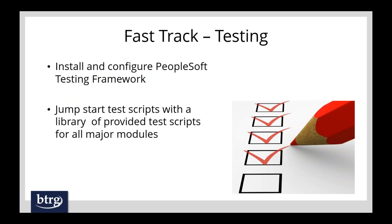For testing, in all of our upgrades including the fast track, we install and configure the PeopleSoft Testing Framework — a product that has really matured over the years. We'll also provide you with a jumpstart set of scripts against the core modules to get you going on using the testing framework if you don't already have it. This tool becomes very important when you start doing selective adoption and put together your PUM strategy — having a good set of test scripts built up makes the process a lot smoother and quicker.